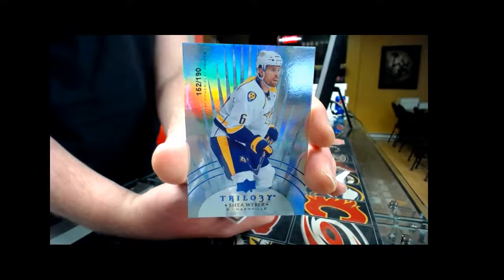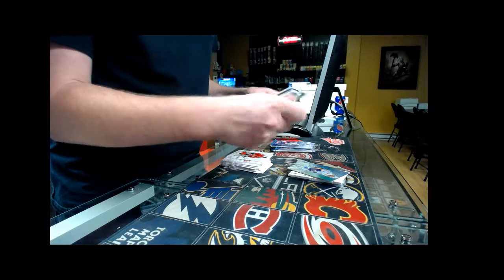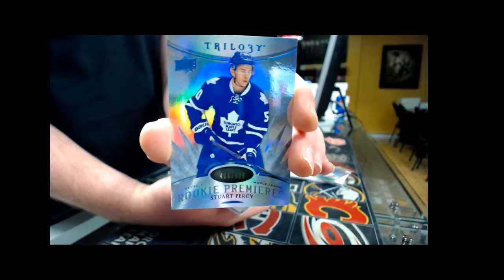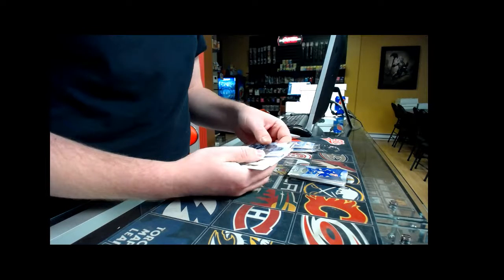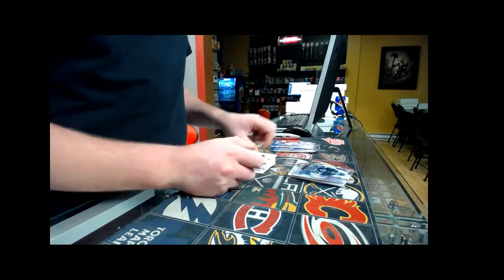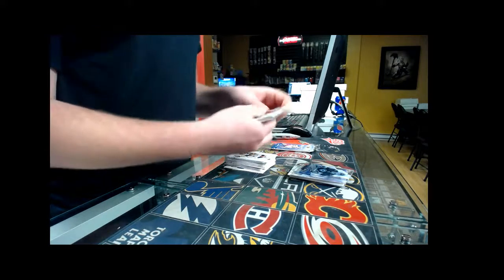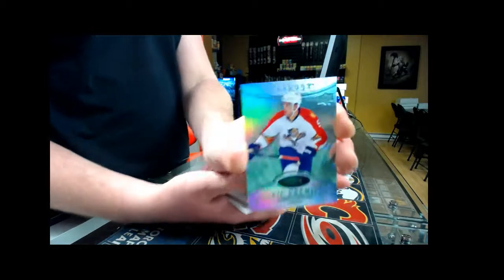Three packs left. We have a base card number two, 221 — Drew Dowdy. We have a Rookie Premier number two, 499, Toronto Maple Leafs, Stuart Percy. And we also have a Crystal Premier Rookie, number two, 249, St. Louis Blues — Tie Ready. So we have two hits out of this pack! Pack number eight — Rookie Premier number two, 199, Florida Panthers, Aaron Ekblad.